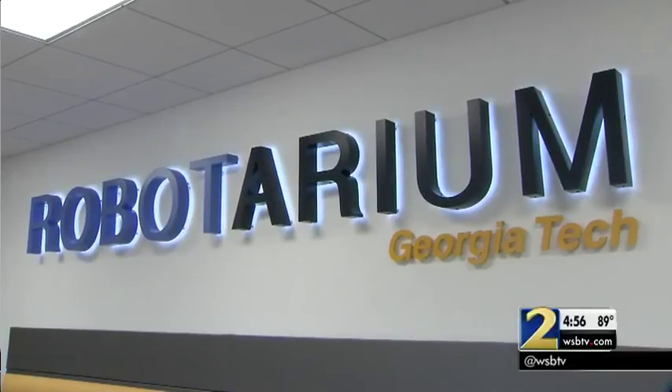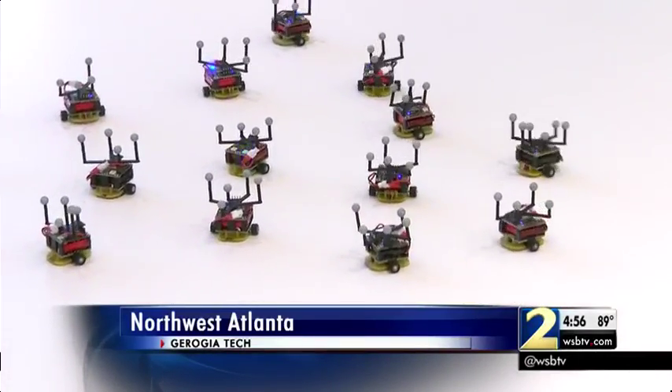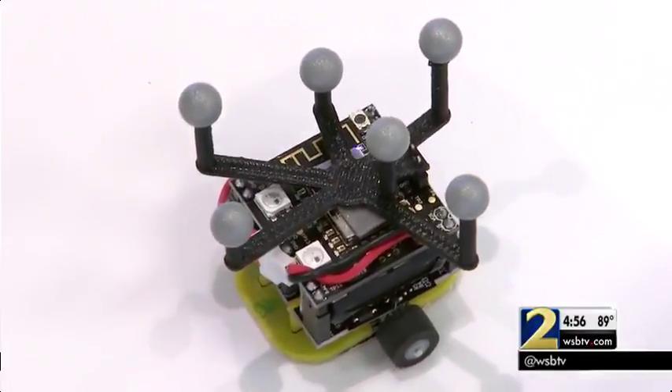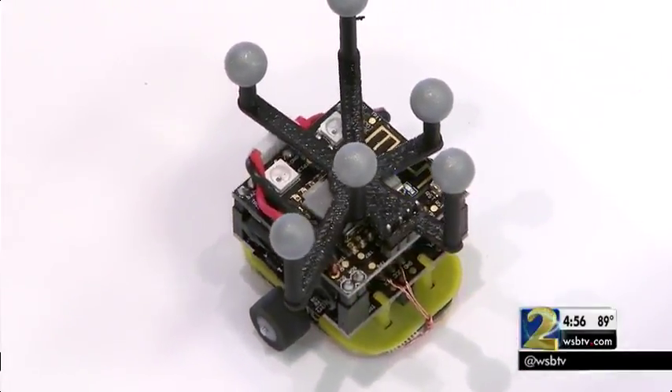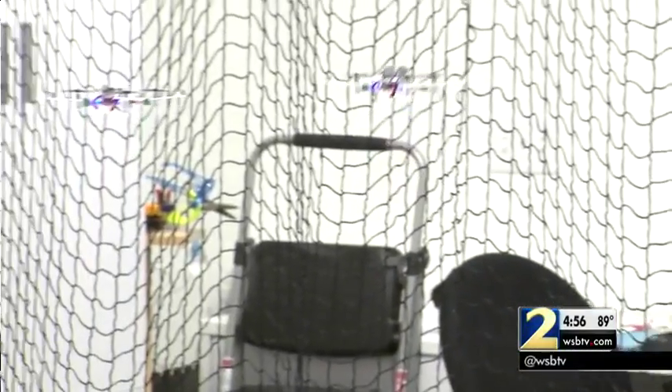Welcome to Georgia Tech's Robotarium. It's a $2.5 million robotics lab made possible by the Office of Naval Research and the National Science Foundation. Magnus Egerstedt is the professor of robotics at Georgia Tech and explained how people from all over the world can control the nearly 100 ground and flying robots with their Robotarium.org website.